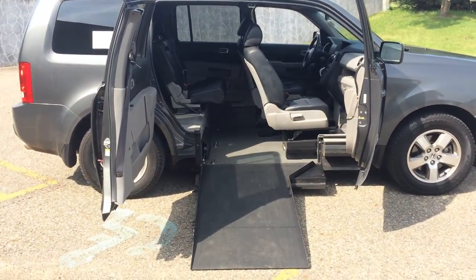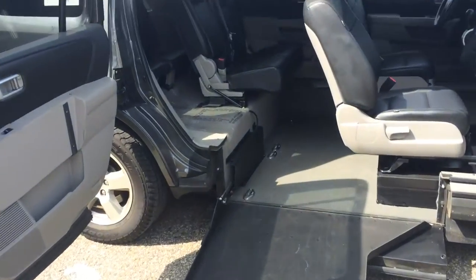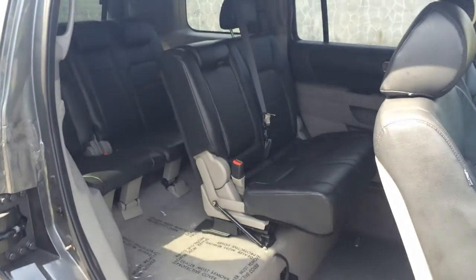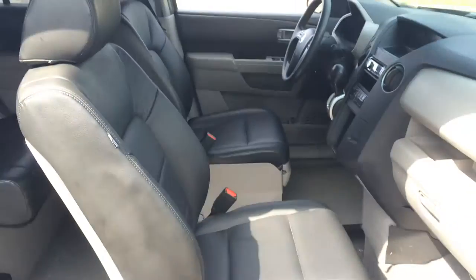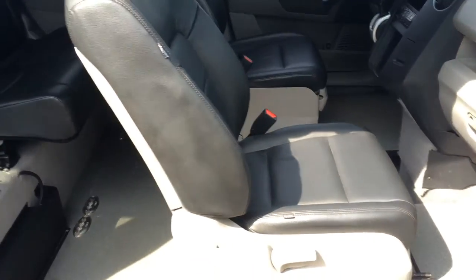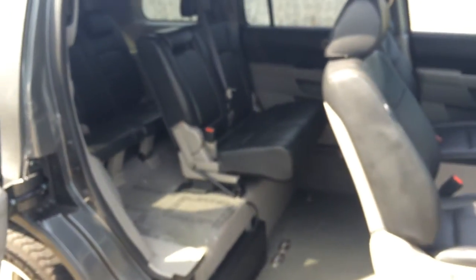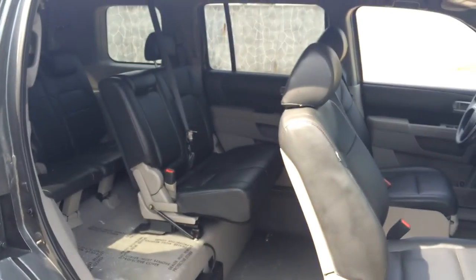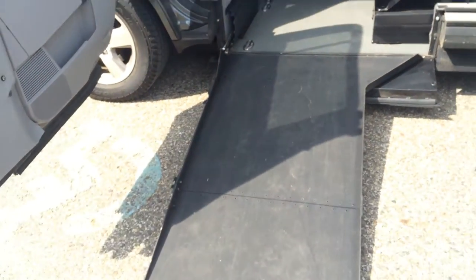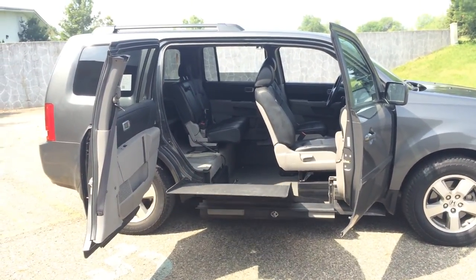Any questions about this vehicle, please call or text me at 269-830-8748. This vehicle has very flexible seating — you can remove both front seats so the handicapped person can either be the driver or the passenger, and you can still fit five other people in the back. That gives you seven-passenger seating total. 2011 Honda Pilot, absolutely beautiful.